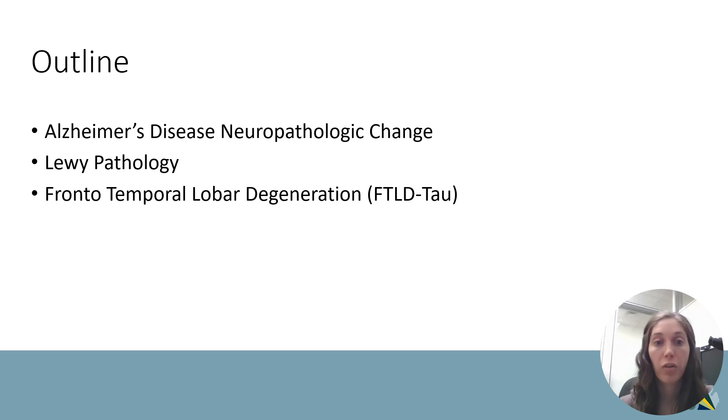So I've gone over the neuropathologic findings associated with some of these common neurodegenerative diseases: Alzheimer's disease, Lewy pathology, and FTLD tau. I'll see you soon.